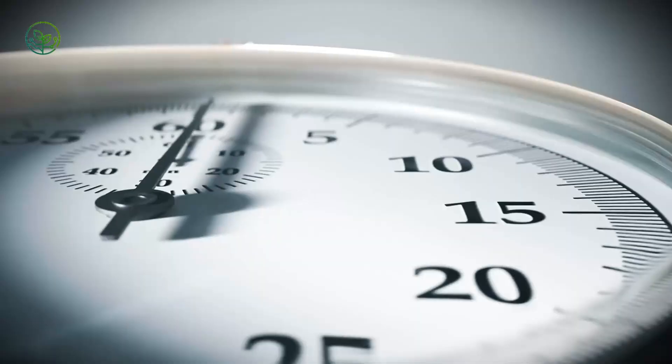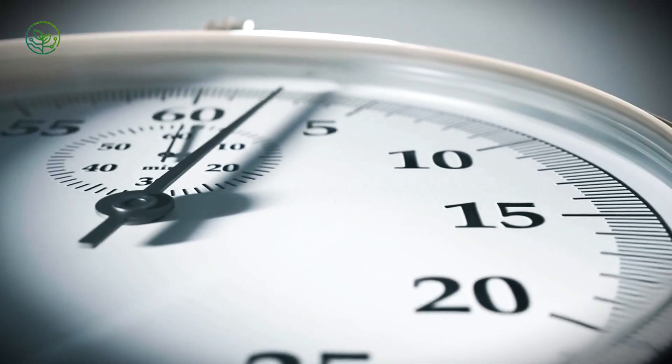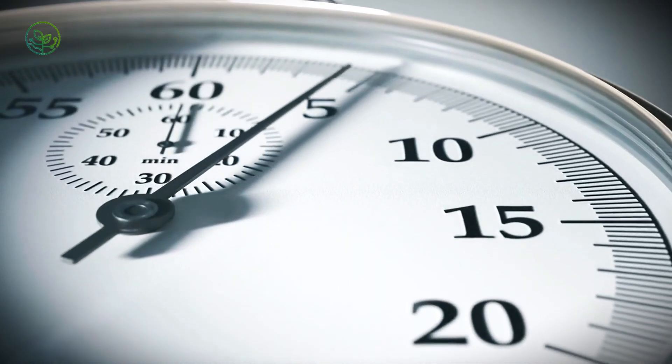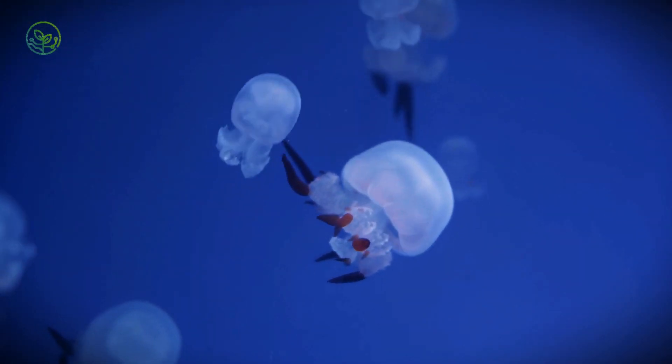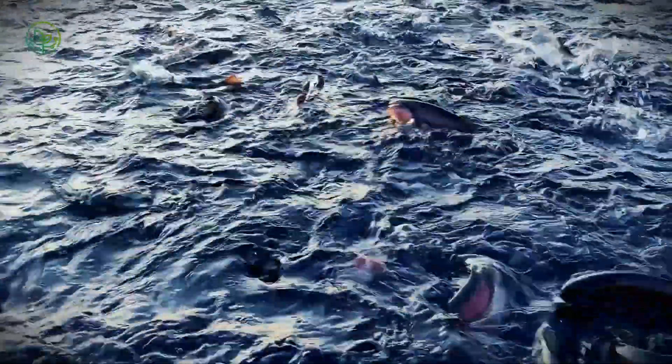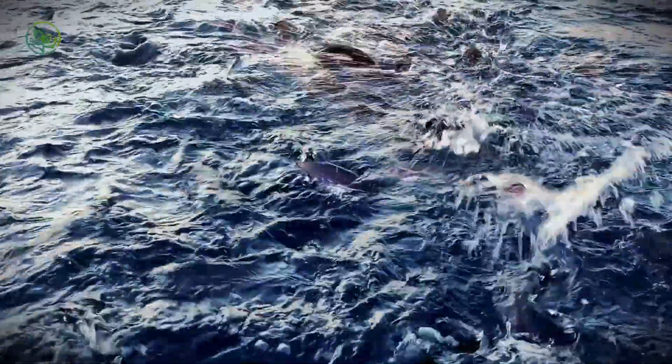Think your salmon's just fish? It's actually a VIP flying colder than ice, tracked by sensors, and shipped with military precision. Behind that perfect pink fillet is a hidden world of tech, logistics, and agro-science where even a two-degree slip can ruin everything. It's not just food — it's a race against time that most people never notice.